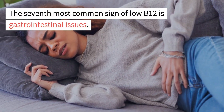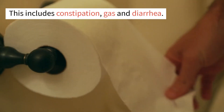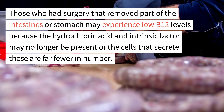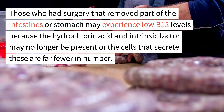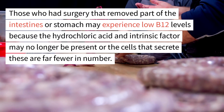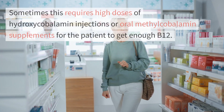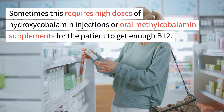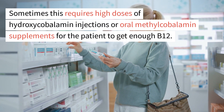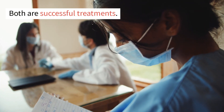The seventh most common sign of low B12 is gastrointestinal issues, including constipation, gas, and diarrhea. Those who had surgery that removed part of the intestines or stomach may experience low B12 levels because hydrochloric acid and intrinsic factor may no longer be present. Sometimes this requires high doses of hydroxycobalamin injections or oral methylcobalamin supplements, and both are successful treatments.